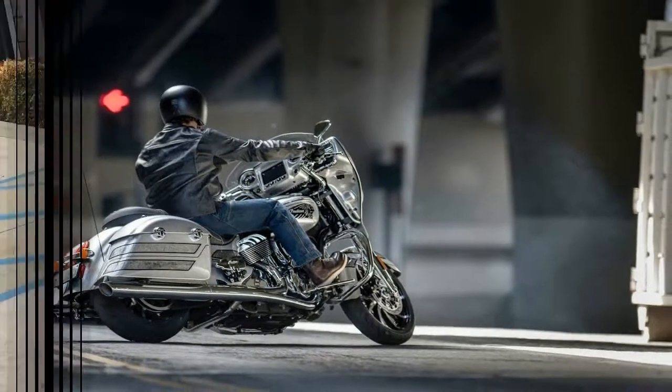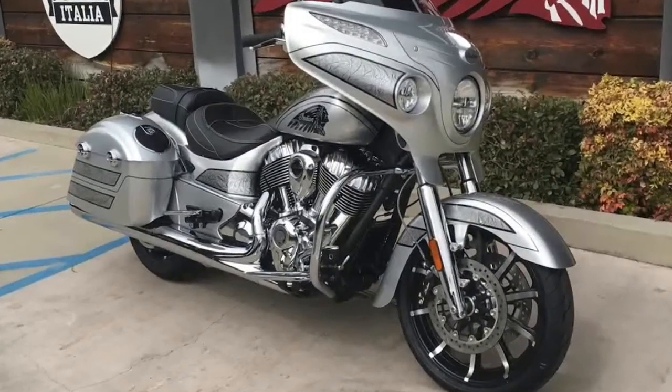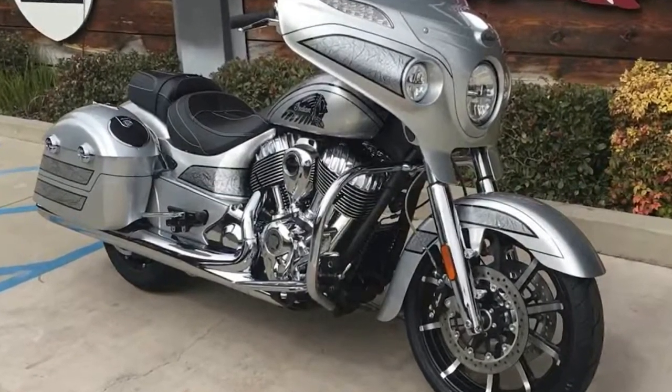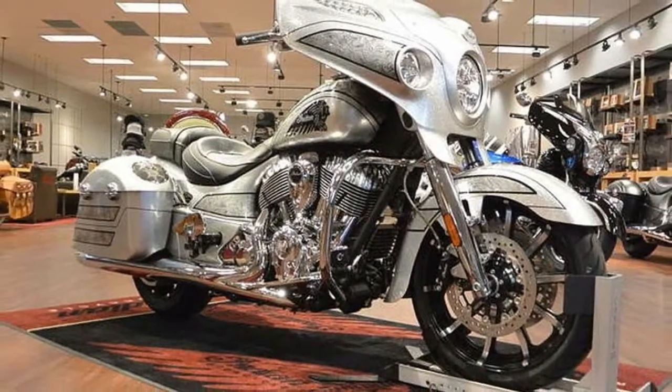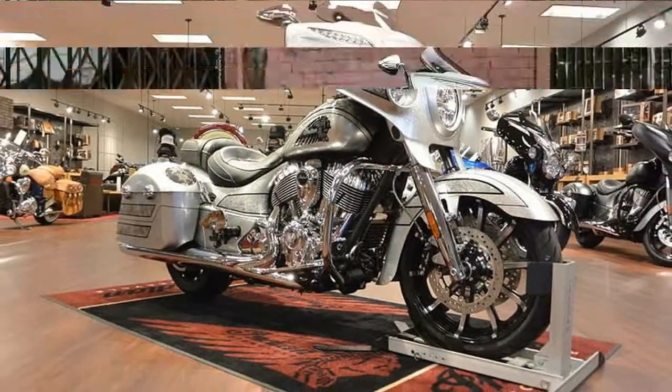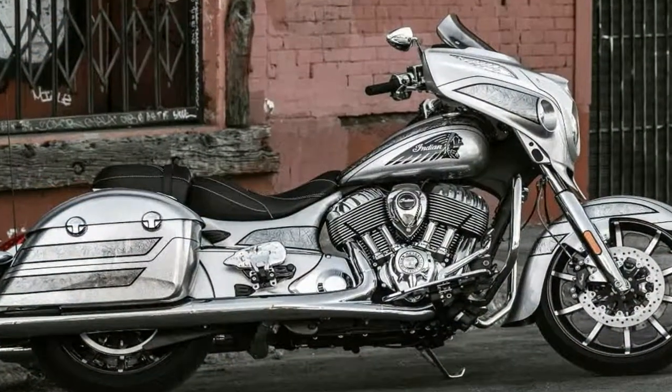It is everything the Chieftain stood for, and this time the Elite rises higher with the High Flake Black Hills Silver color hand paint job, industry-leading ride command system with a 200-watt premium audio system and much more premiumness.